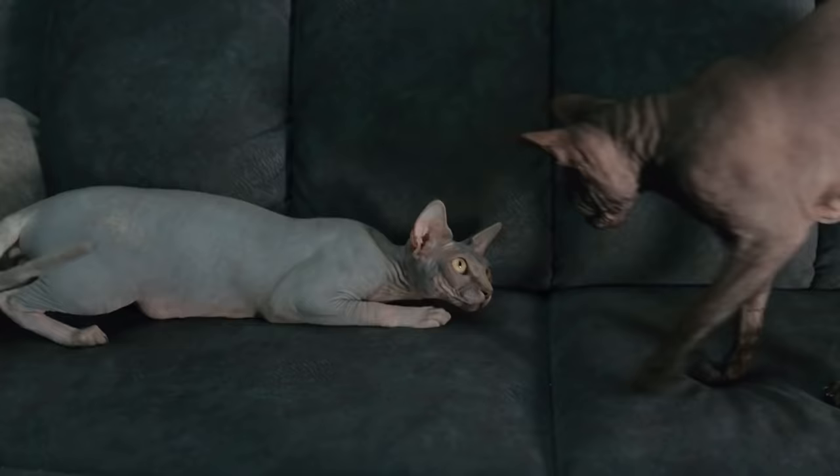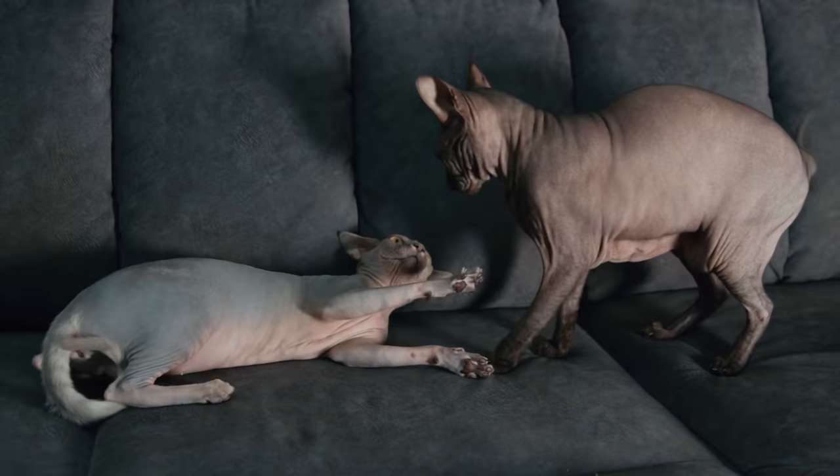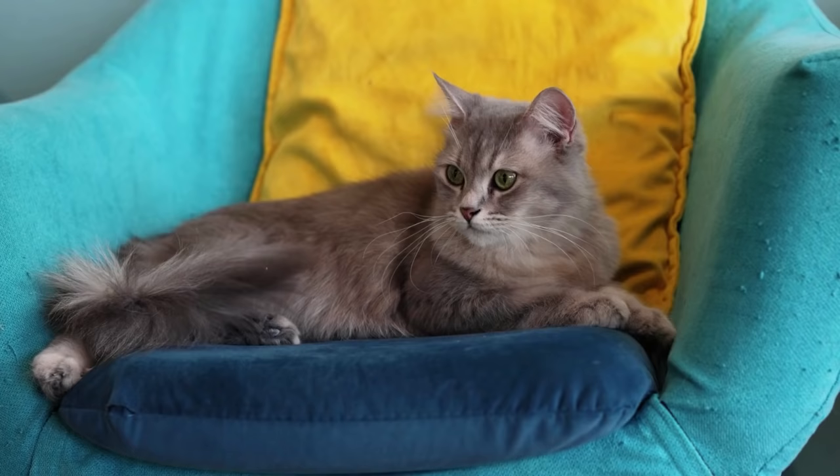If you feel frustrated, just know that you aren't alone. My wife and I went through the scratching phase with Maggie. Thankfully, it only took a combination of two methods to make her lose interest in scratching our couch and chairs. Today, only one technique is needed to maintain success.